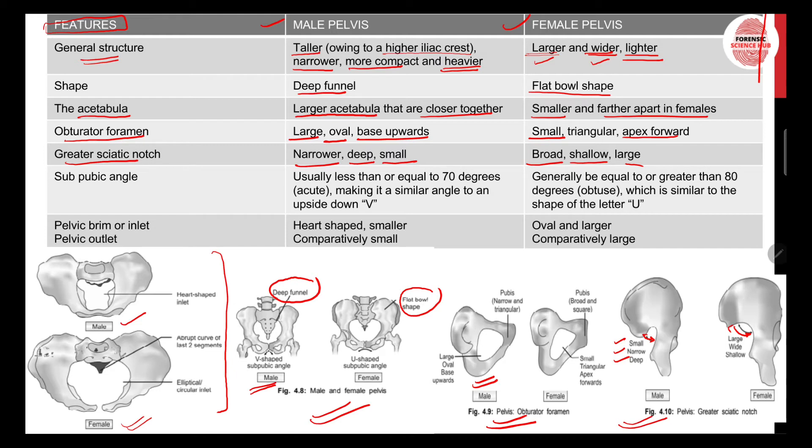Regarding the subpubic angle, in males it is usually less than or equal to 70 degrees, forming a V-shape — as you can see in this picture. In females it is equal to or greater than 80 degrees, forming a U-shape, which you can clearly see in the subpubic angle.